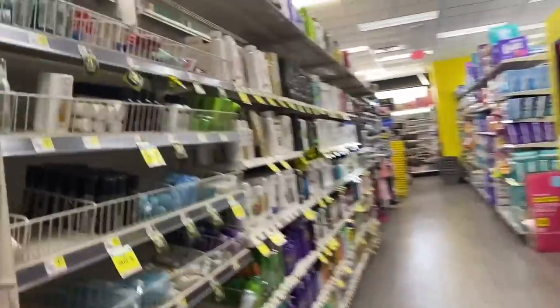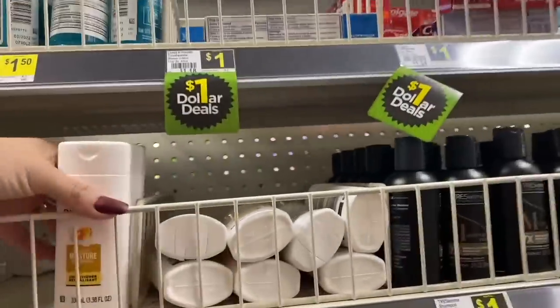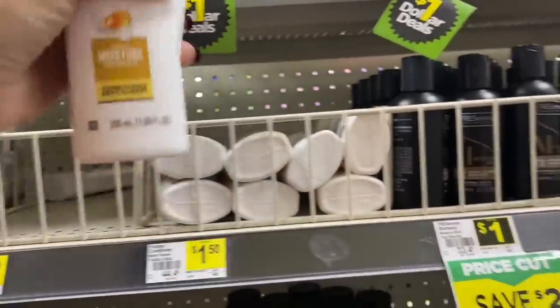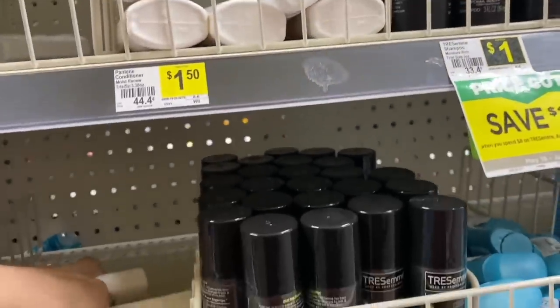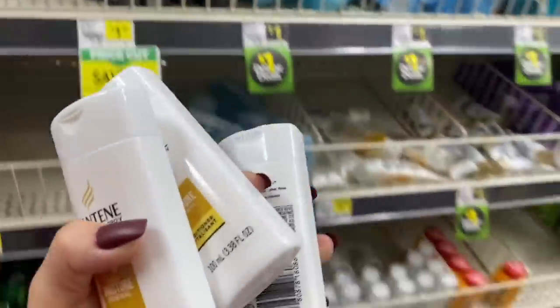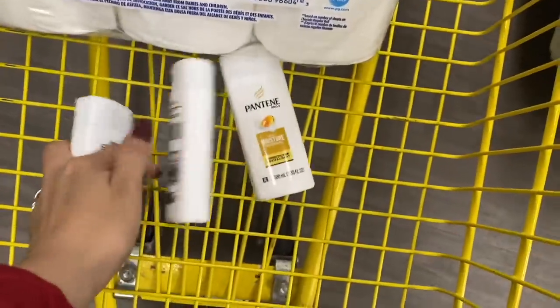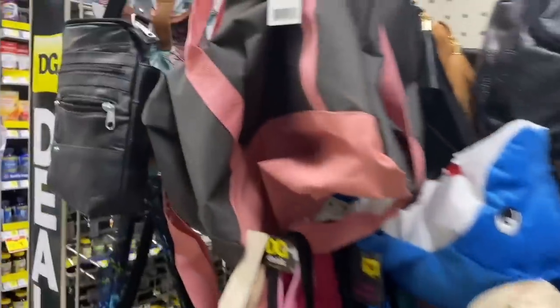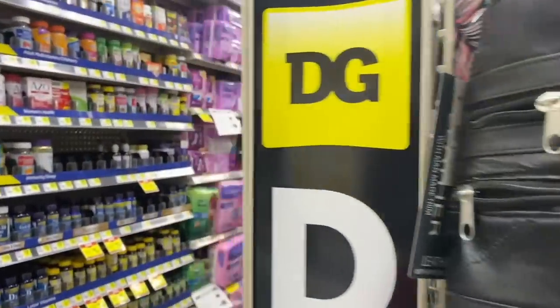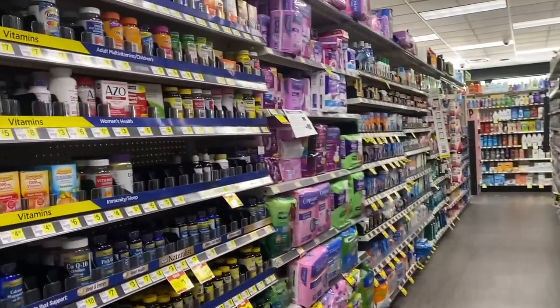We're going to add three of the Pantene travel-size shampoos. These are $1.50 each, so for the three our total is $4.50 — $1.50 plus $1.50 plus $1.50. It has to be the travel size; you'll find them in the aisle with the different travel products.